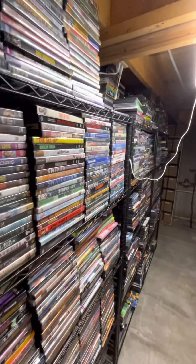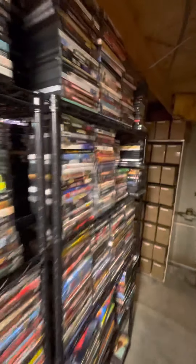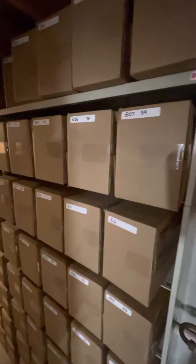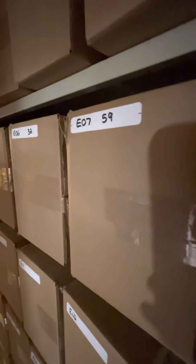These are the movies we're still getting ready to box, which are the S-T's. These are more boxed movies. You can see box size 59, which obviously has a lot of doubles in it.